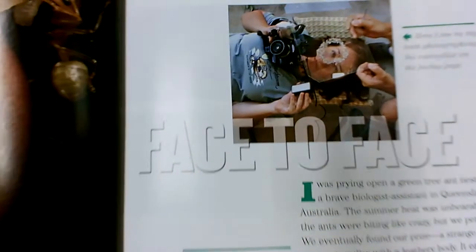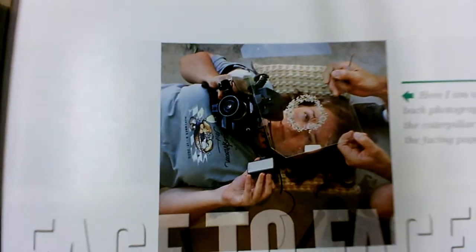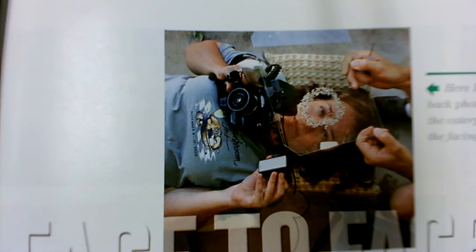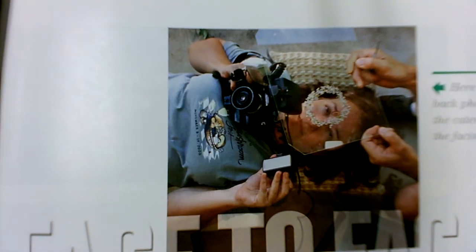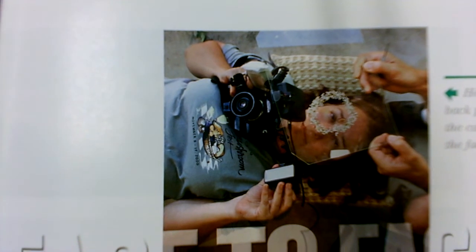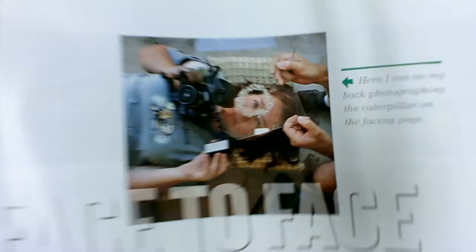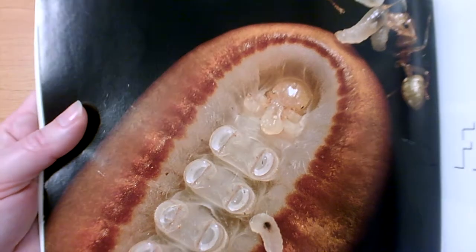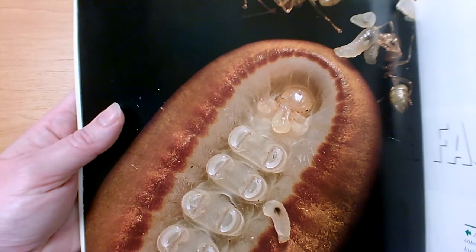Let's look carefully at this photograph. I see a lady. She seems to be laying on the floor with a camera, and somebody else is holding something over her head so that she can take a picture of it. If I look very carefully, I see right there a little brown oval. That's the photograph that she was taking, and it's how she took it.